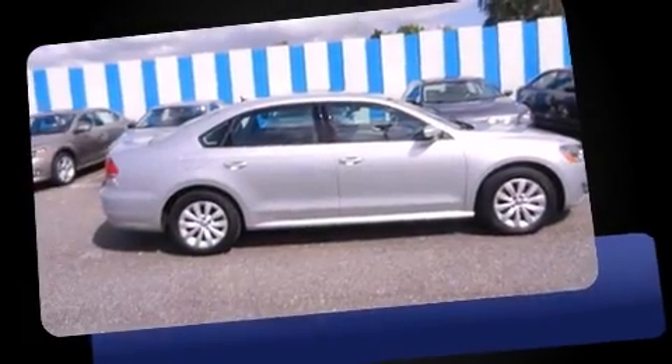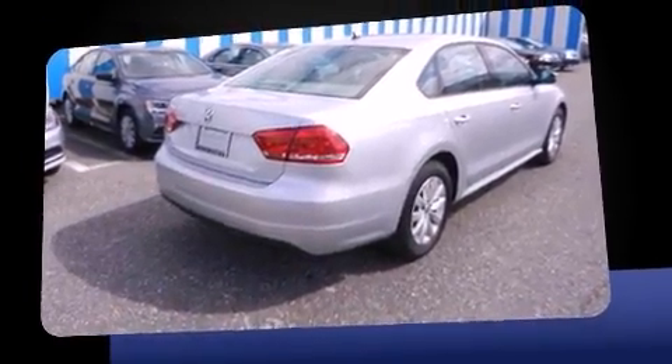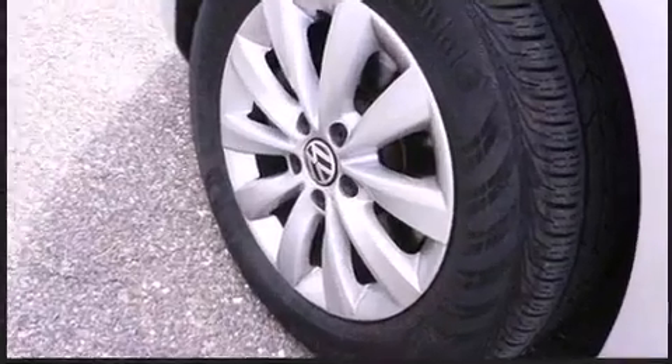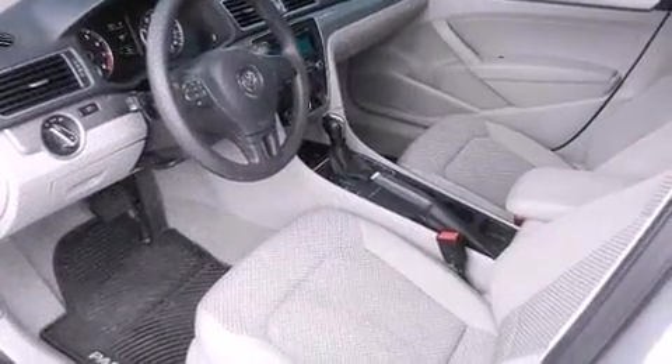You're going to love the 2013 Volkswagen Passat. It features an automatic transmission, front-wheel drive, and a 2.5-liter 5-cylinder engine. Volkswagen prioritized practicality, efficiency, and style by including one-touch window functionality, a tachometer, a trip computer, fully automatic headlights, turn signal indicator mirrors, and power windows. A premium sound drive with six speakers provides you and your passengers a sensational audio experience.